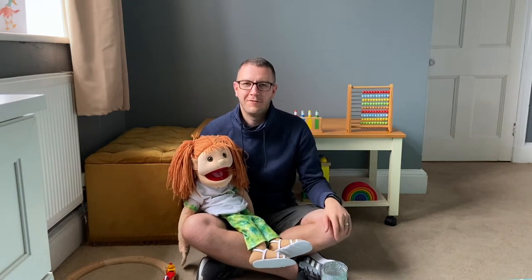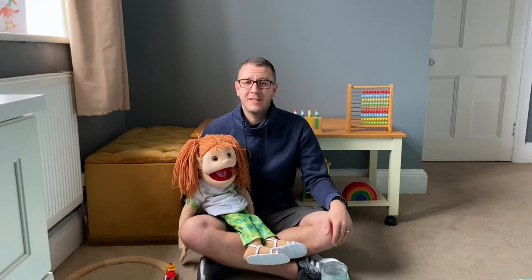Hello and welcome to this week's See and Know, Lost and Found. It's great that you're joining us for another story and song, and I hope you've been having a fantastic weekend.